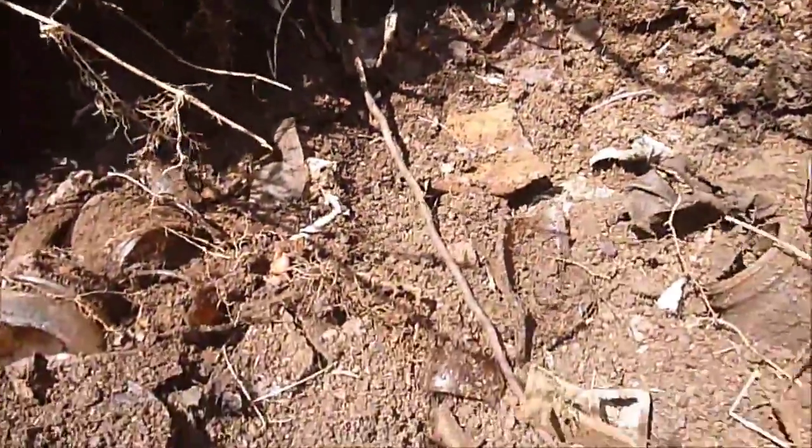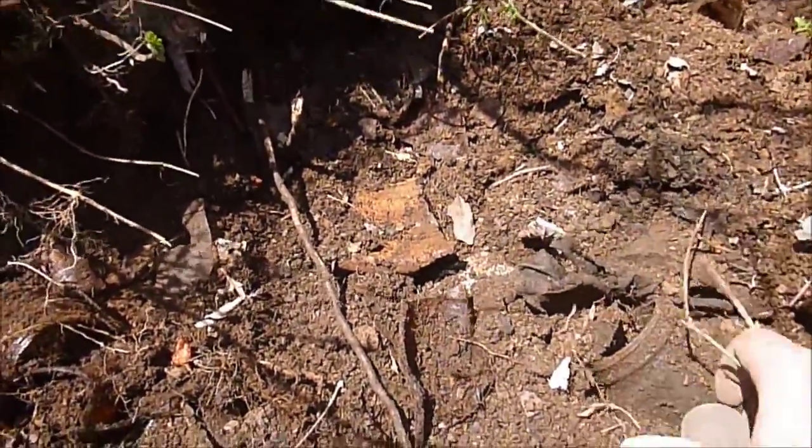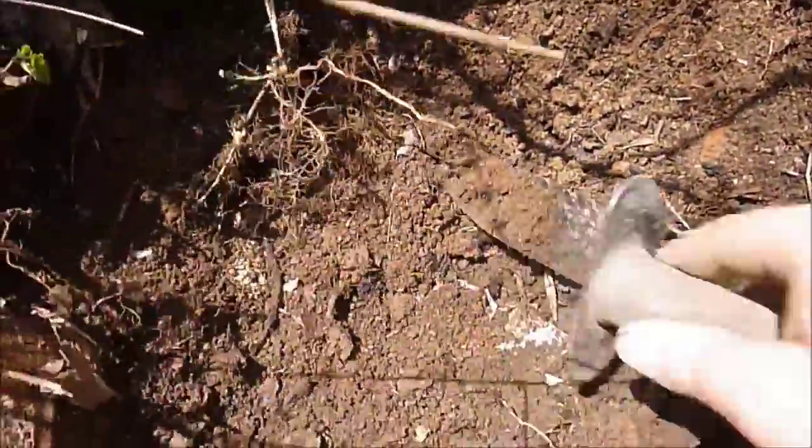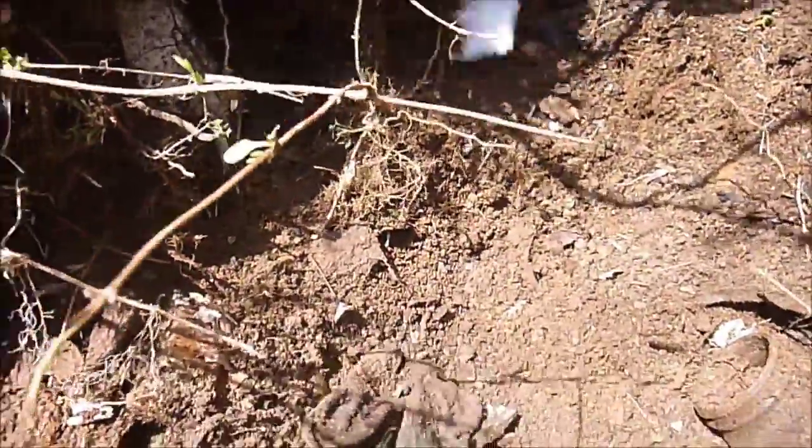Oh, this is where it gets deep. What is it? Looks like a piece of junk. There's a bottle — chips? What? There's your lunch. There's a glove.